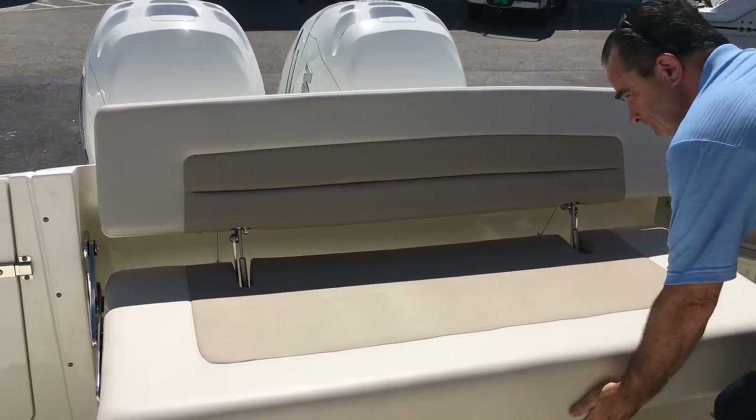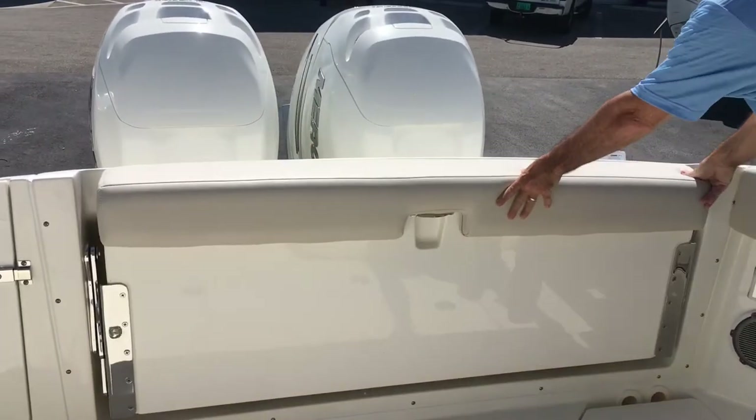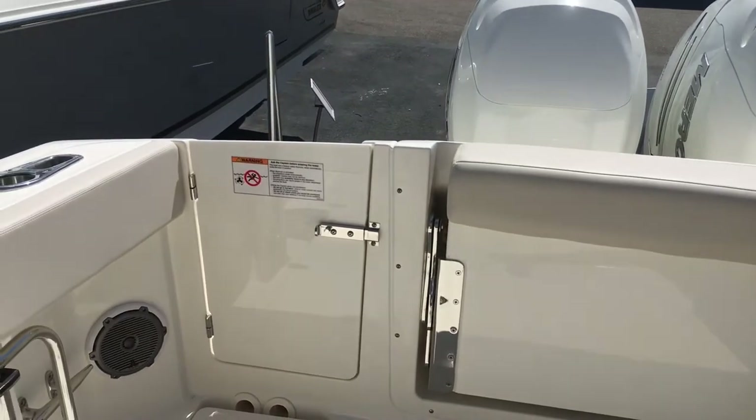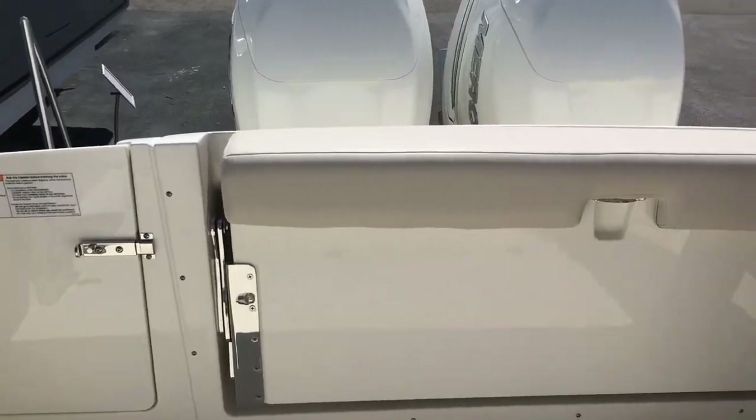If you aren't going out socially and you're going to go fishing, it folds away easily. There's also a bolster up here — a leaning post for when you're out fishing. Really nice feature of the boat.